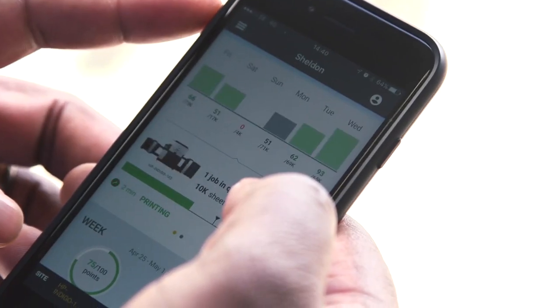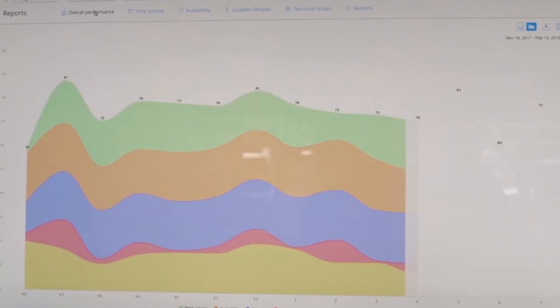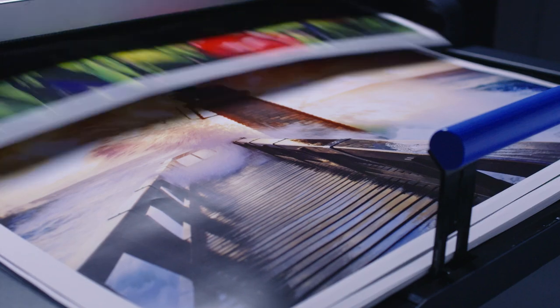Solutions are at your fingertips, quality control is intelligent, variable designs are unlimited, and productivity reigns supreme.